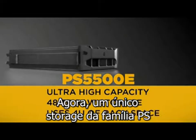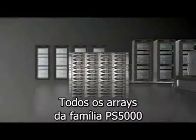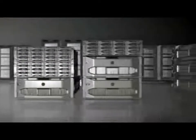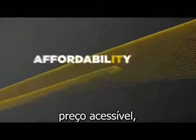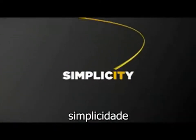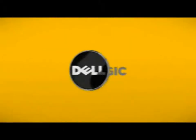A single PS Series SAN can exceed 500 terabytes of raw capacity. All PS5000 Series arrays are completely interoperable and can be mixed and matched to build tiered storage in a single SAN. If your IT needs flexibility, affordability, availability, scalability, capability, and simplicity, the EqualLogic PS Series delivers. Choose Dell today.